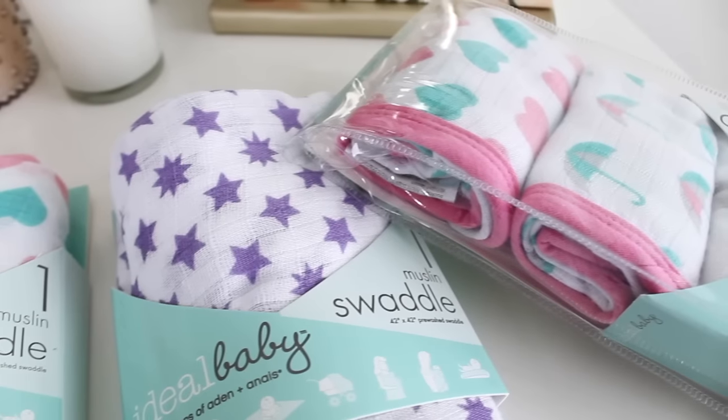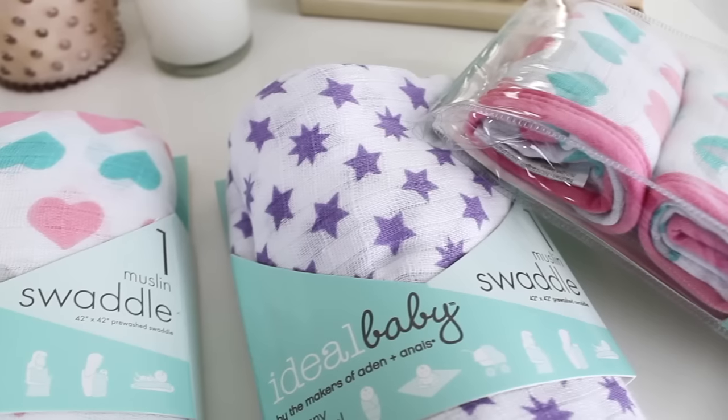The last things I have are swaddle blankets and washcloths, all by the company Ideal Baby — by the makers of Aden and Anais. These are three muslin washcloths in really cute patterns: hearts, elephants, and little umbrellas. I keep one on the changing table in case they spit up. Then here are two swaddle blankets — one with a heart print and one with purple stars. These are great; you can use them for anything — to clean up spit up, to swaddle, as a blanket, or to lay down for playtime. I have so many swaddle blankets and I use all of them.